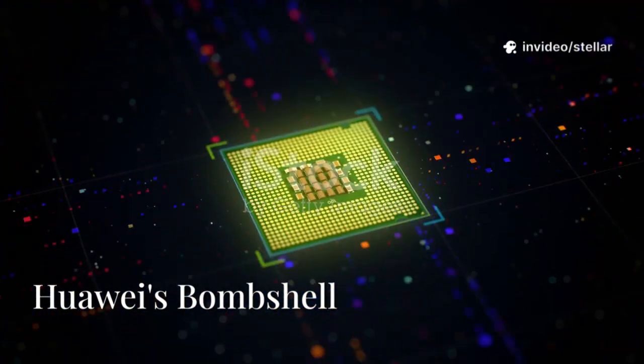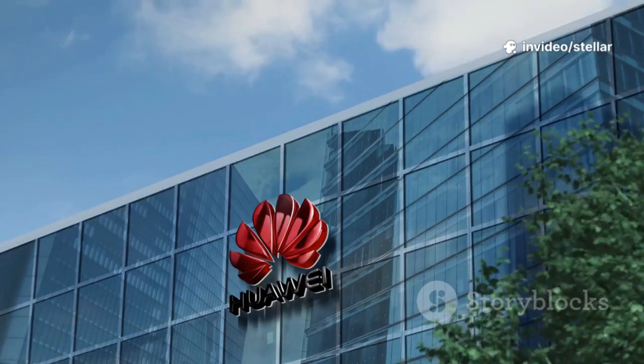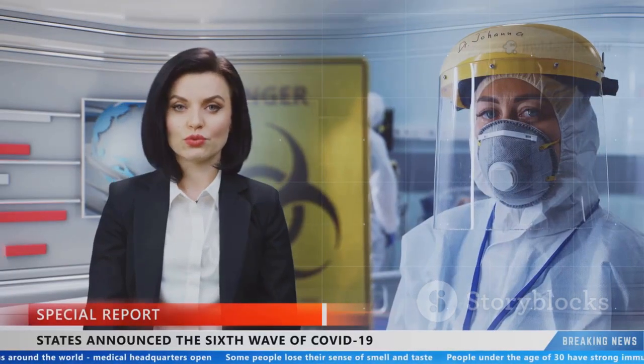Strap yourselves in, this is a big one. On an ordinary day in late 2025, Huawei, the Chinese tech giant, shocked the world. They announced they had successfully tested their own 3 nanometer chips. This wasn't just a step forward — it was a leap that sent shockwaves globally.